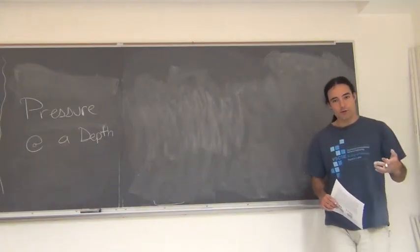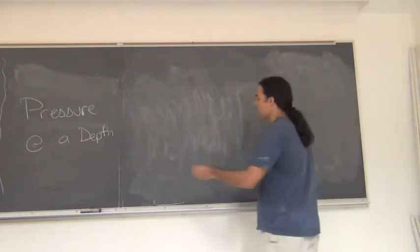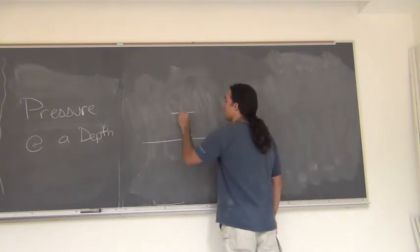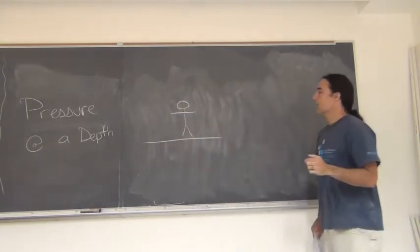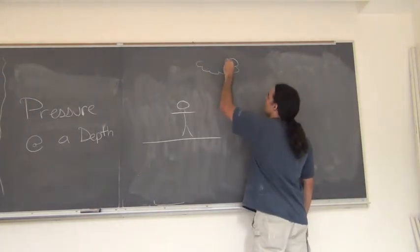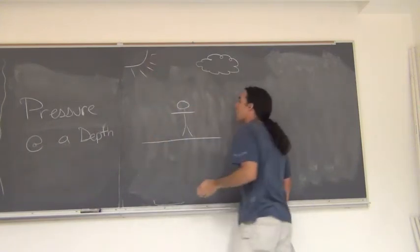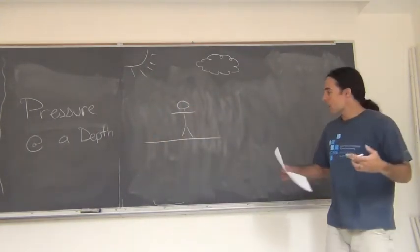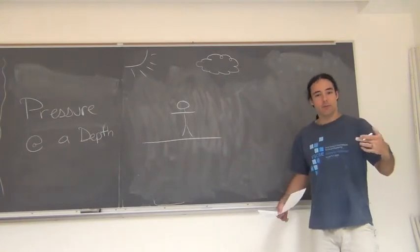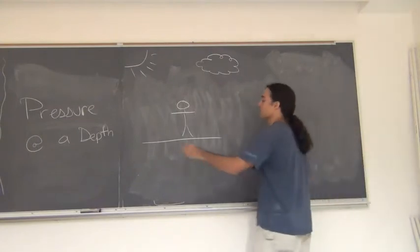So why is atmospheric pressure so very large? Well, one reason is that if I look at myself, the air that is all around me is not just being pushed on by other air — it's being pushed on by a whole bunch of other air.